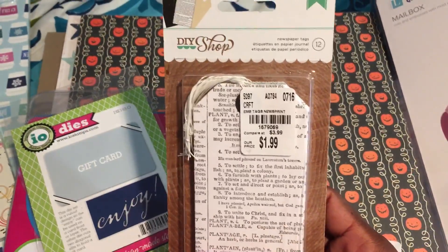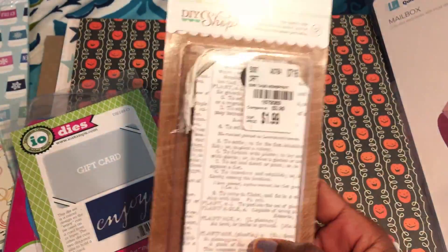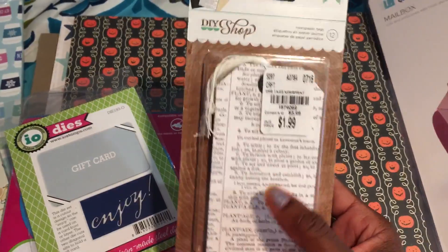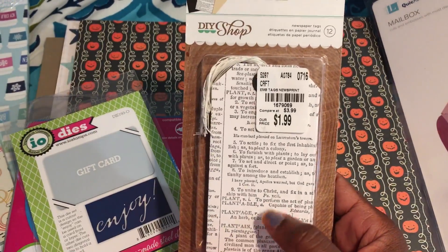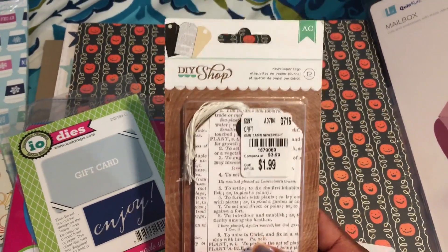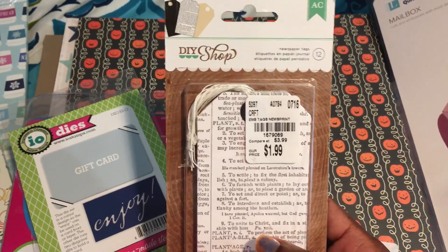I also picked up these tags. I know you can make them yourself, but why make them when they're $1.99 for 12? They're already stamped with a newspaper or dictionary print and they have the string as well as the reinforcer. These are by DIY Shop and the SKU number is 1679069.